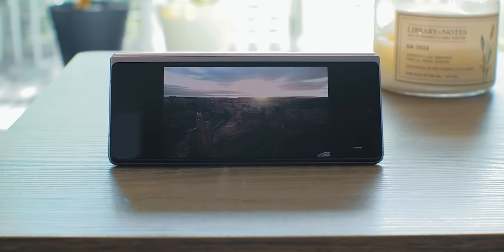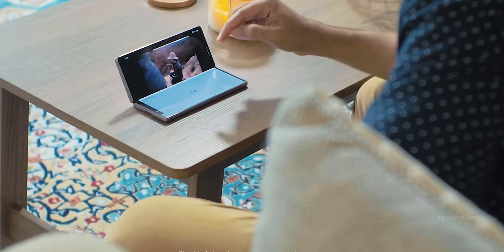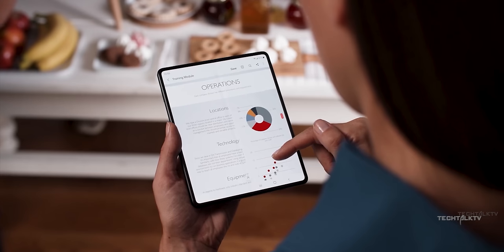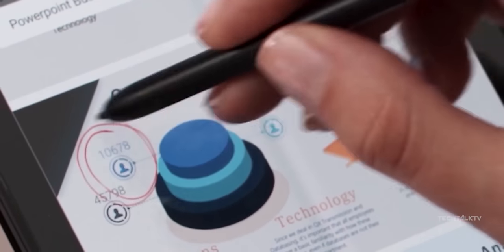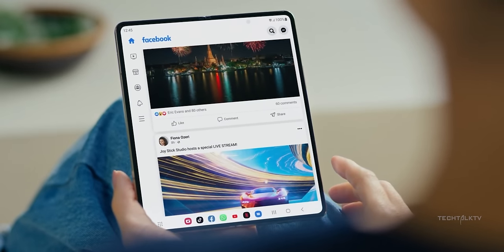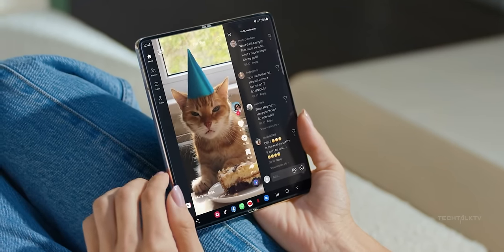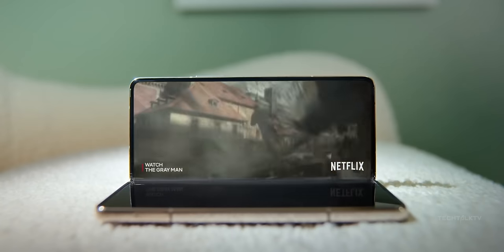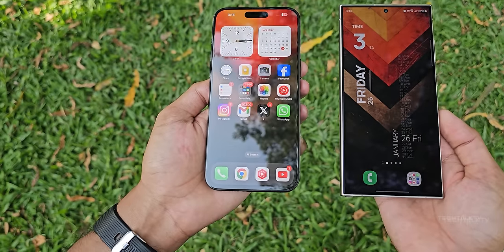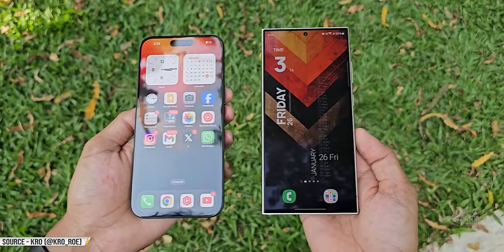If you've ever used a foldable phone, especially the book-style ones, you know that outdoor visibility especially in direct sunlight isn't great compared to regular candy bar phones. Many foldables don't have the same peak brightness as candy bar phones, and because foldable phones have a bigger screen area, they need a better anti-reflective coating to see stuff properly outside. It looks like the Z Fold 6 is getting the same anti-reflective coating as the S24 Ultra, according to a tipster from South Korea.